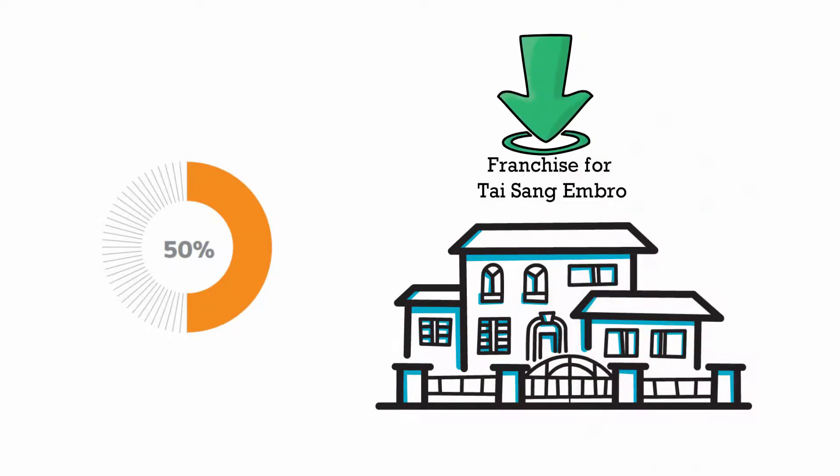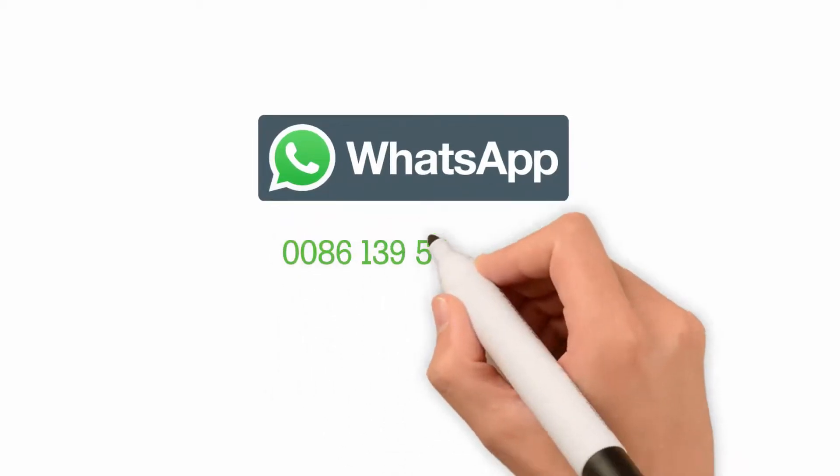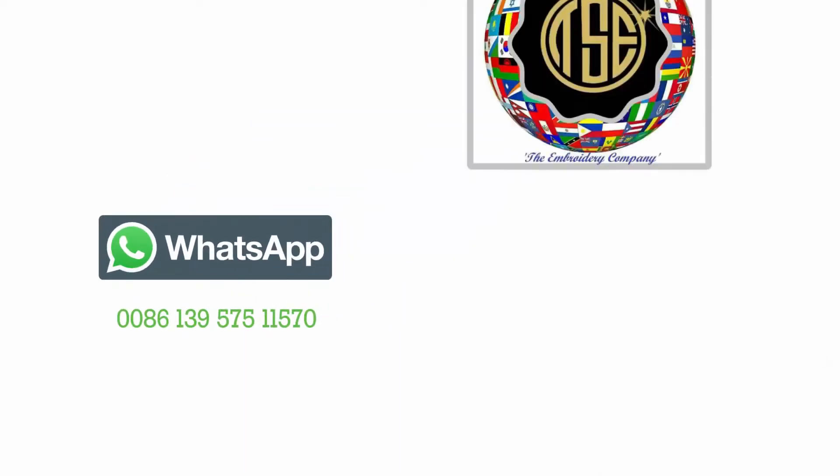Are you looking to buy a Tyson Embro Pearl model tubular style embroidery machine? Contact immediately on WhatsApp: 86 139 5751 1570.